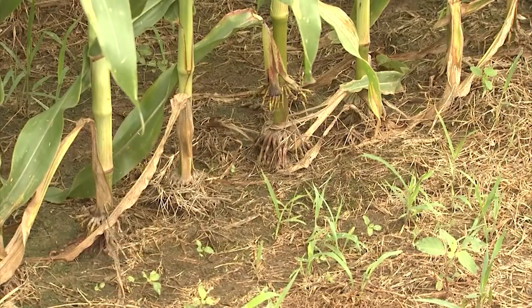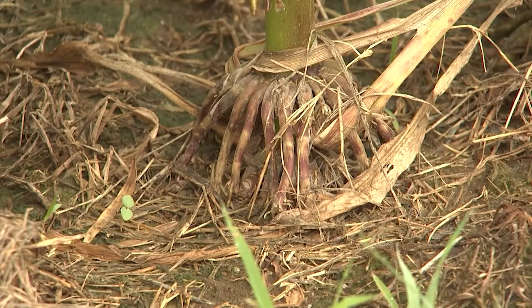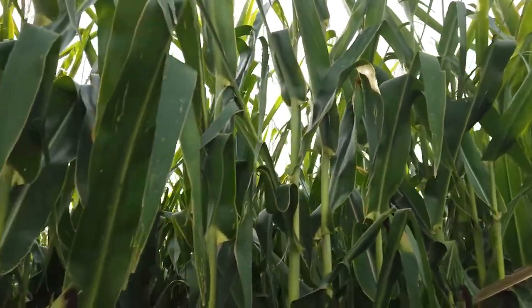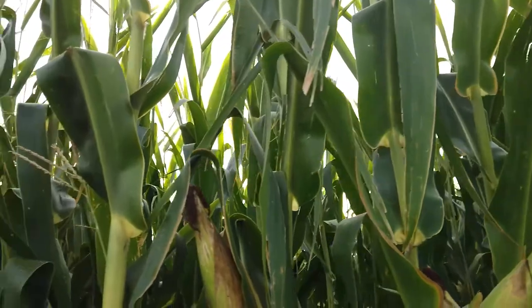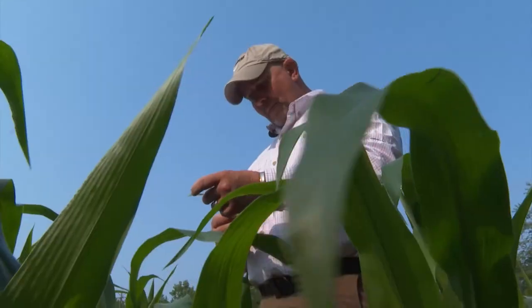As traits continue to evolve to help farmers combat pests, Bauer says there are insects that farmers no longer battle every year. One pest we used to deal with, especially early in her career, was European corn borer. It's not that we never have it — if you have conventional corn, you still need to be out there scouting it. But where so much corn is traited now, that seems to be one thing we just don't have to deal with very often. If the pressure is high enough where they're actually causing economic damage, you're going to be able to find them, even as agronomists like Eades continue to battle pests both known and unknown each year.